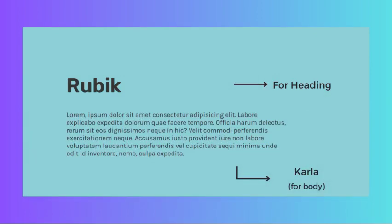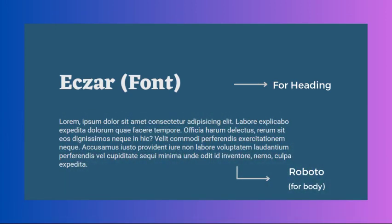Rubik and Karla work well for technology or startup, e-commerce, or portfolio websites. The clean and modern sans-serif of Rubik pairs well with the rounded edges and geometric shapes of Karla, creating a sense of innovation and professionalism. Exo and Roboto is a simple and clean pairing great for arts or culture websites, education websites, or non-profit websites. The serif font of Exo is classic and elegant, while the sans-serif Roboto is straightforward and easy to read, making it perfect for informative websites.